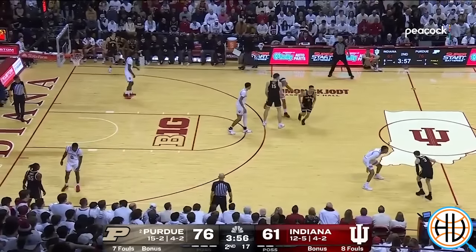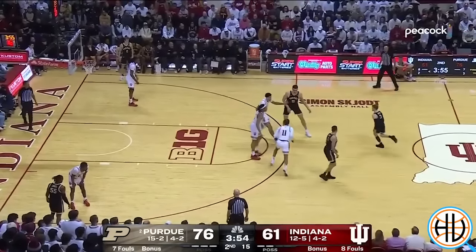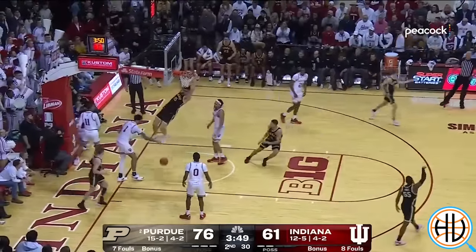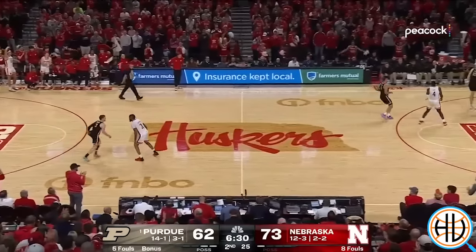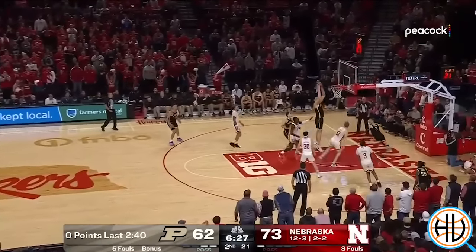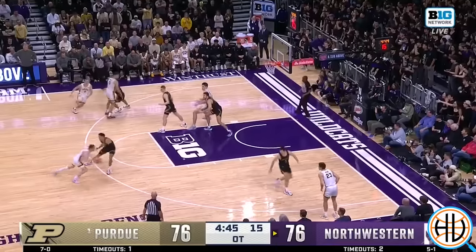My personal favorite pass that Smith makes is when he pretends like he's driving to the basket for a finger roll layup, only to then throw the lob backwards to Eadie at the last second. Those are some of the basics of how Purdue plays out of ball screens.